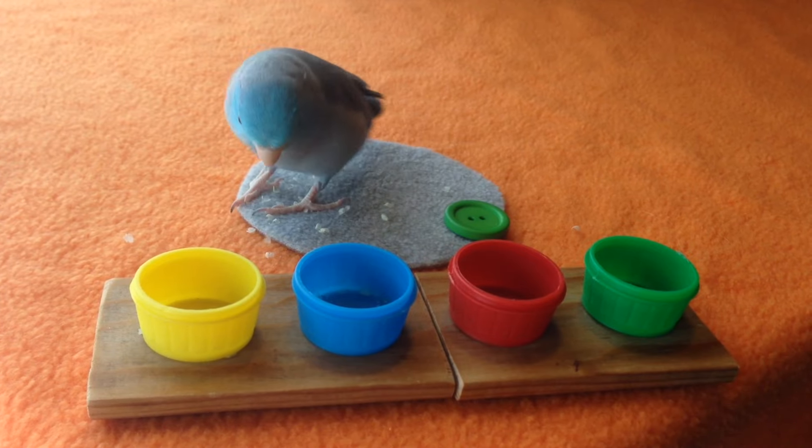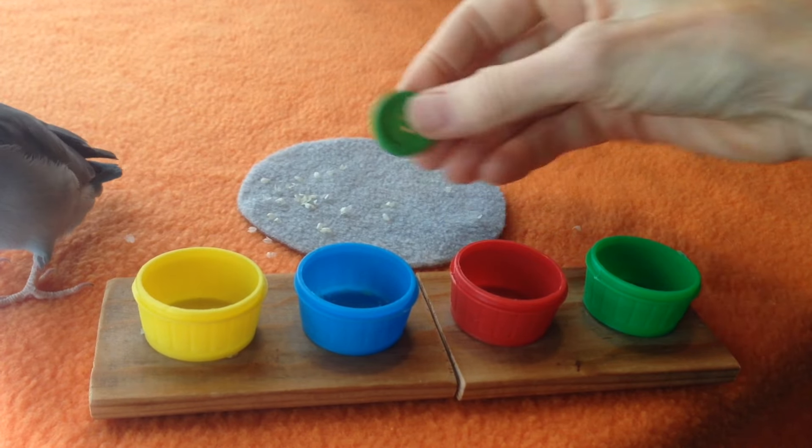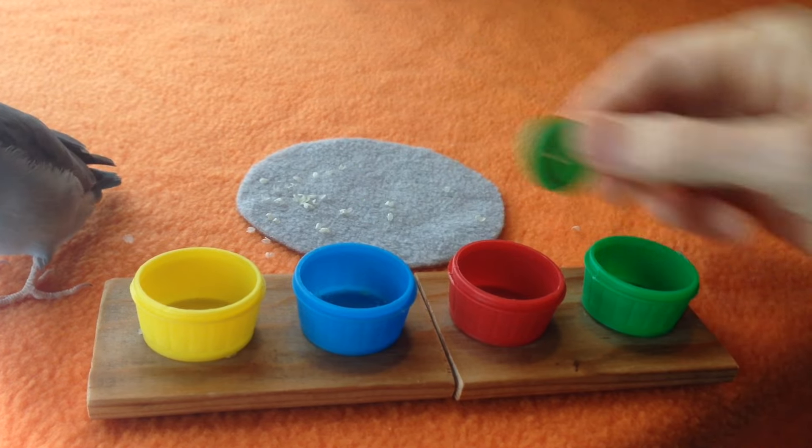This time, where's Green go? I bet you know where Green goes. See it, Charlie? It goes right here.